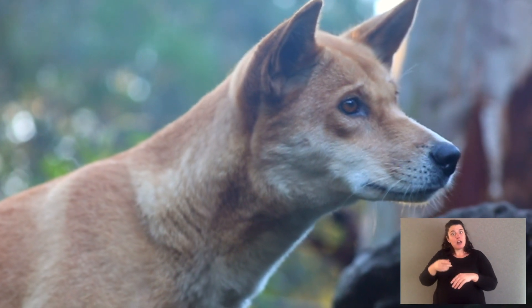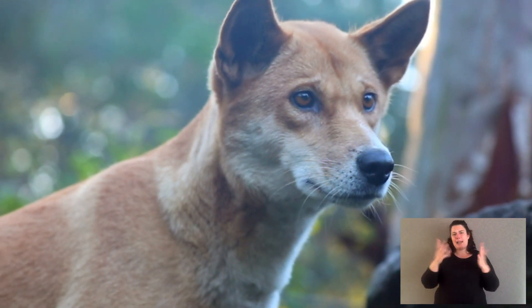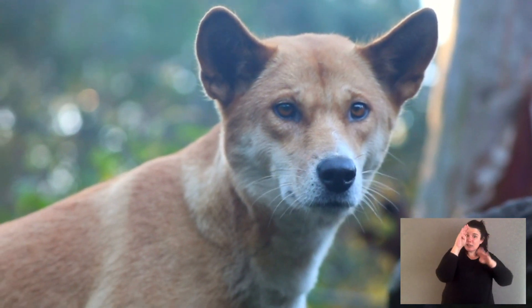Domestic dogs have lost a lot of those traits. Also, to deal with the wild environment, dingoes only breed once a year. A domestic dog can breed right throughout the year — it doesn't have a specific season. But for dingoes, they breed in autumn and the pups are born in early winter.